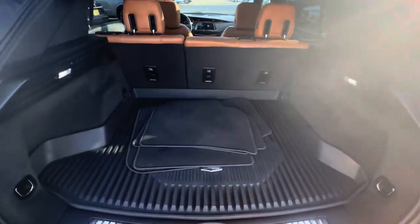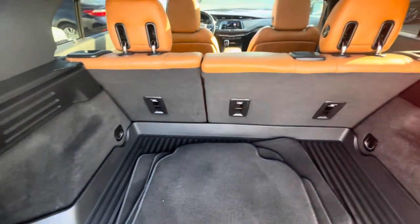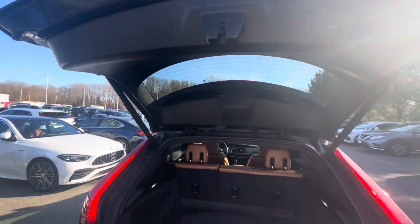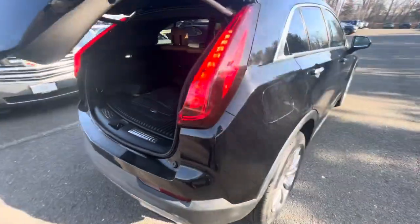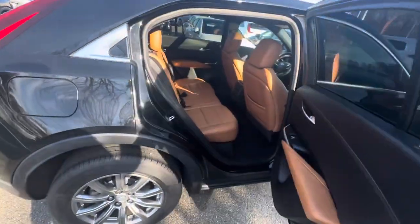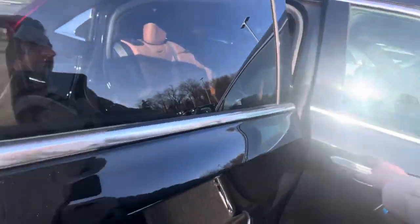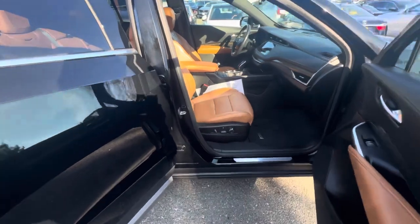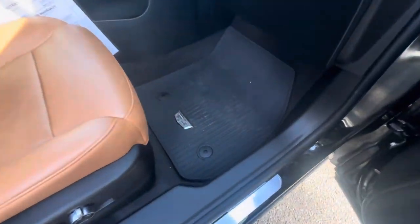Here is your trunk. Here are your original carpet mats back here, and there is a close-up of your rubber mats.